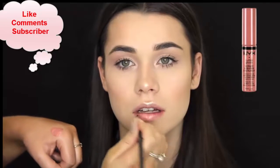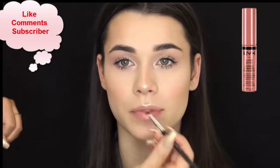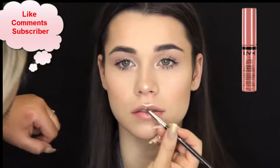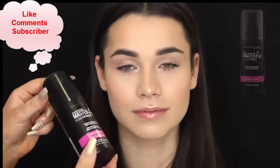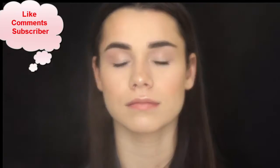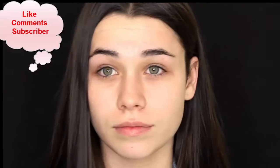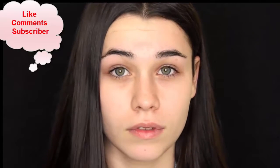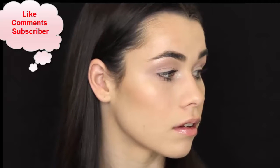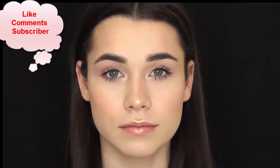And then for the lips, I'm using the NYX Butter Gloss in the shade Crème Brûlée. It's one of my favorite nude glosses ever — if you don't have it, I suggest you jump on the bandwagon because it's so good and so cheap. And then to set her face, I'm using the Master Fix by Maybelline. It doesn't really smell nice, but it does the trick. And so this is the daytime look completed — super wearable for day-to-day, to work, to the movies. It's super glowy, natural, and just looks flawless.